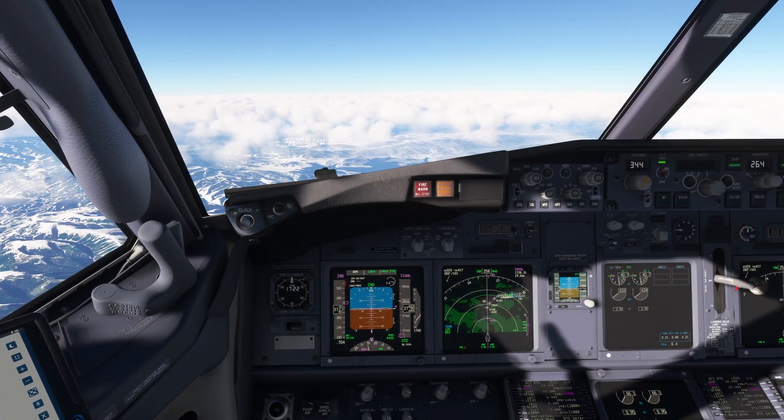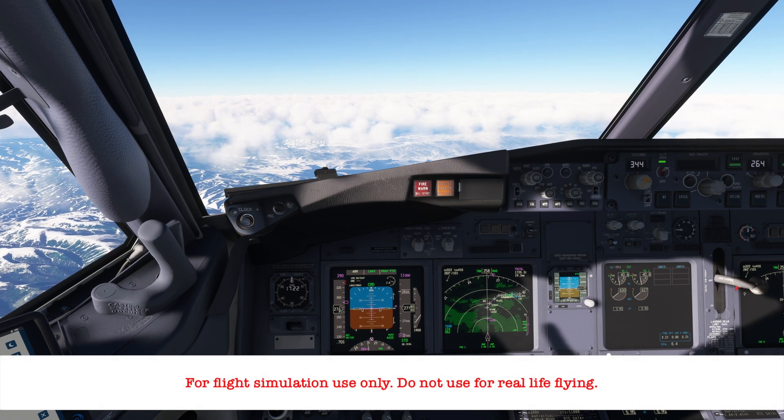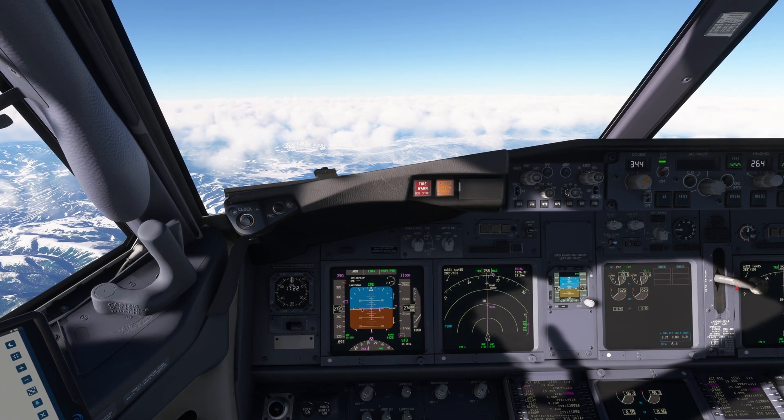Welcome. Today we're flying the LI-E5 RNAV Arrival and ILS approach to Runway 34R at the Salt Lake City International Airport in Salt Lake City, Utah.